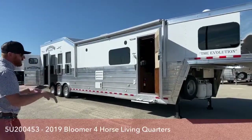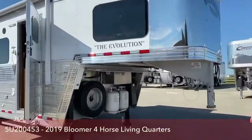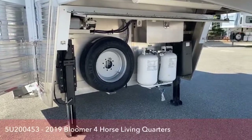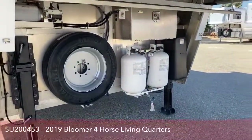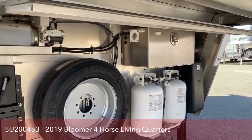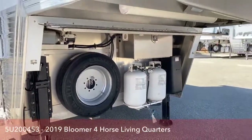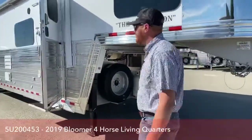So let's just take a look at this trailer and walk you through it. It is equipped with electric over hydraulic dual jacks. You have 30-pound propane bottles. This trailer is equipped with a slide-out — it is a hydraulic slide, so you can see some hydraulics underneath there. It is also equipped with electric over hydraulic brakes, so you have really good stopping power on this trailer.